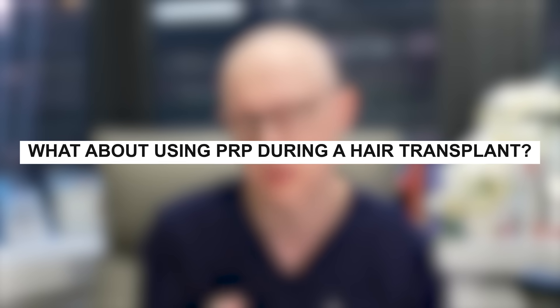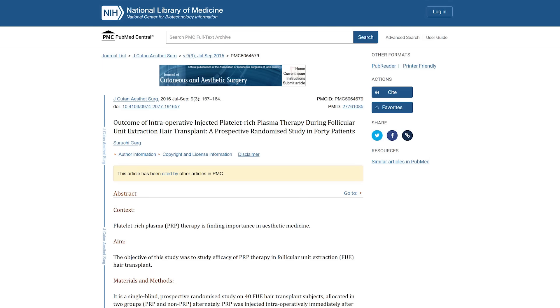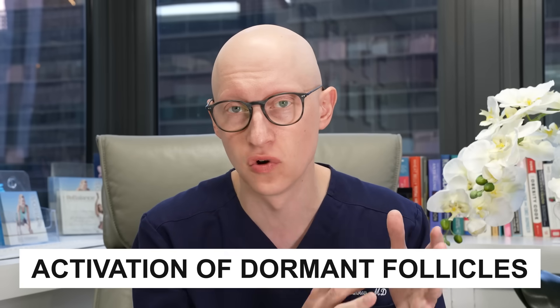How about using PRP during a hair transplant? In my practice, the focus is to reduce shock loss of existing hairs in the recipient area. A 2016 study of 40 patients found that adding PRP to the recipient side during a hair transplant led to faster growth of transplanted hair, reduction in catagen loss of transplanted hair, faster skin recovery, and activation of dormant hair follicles in the vicinity. PRP during a hair transplant definitely has a role in the right patient, though it's less useful if there's no existing hair in the area.